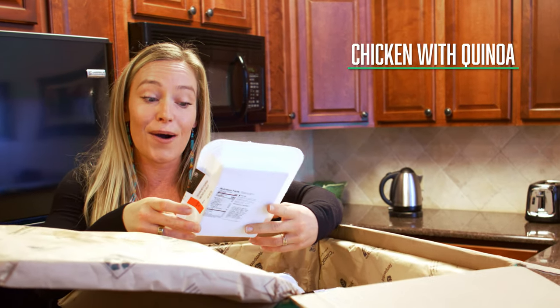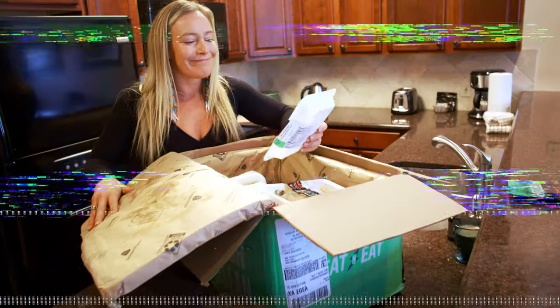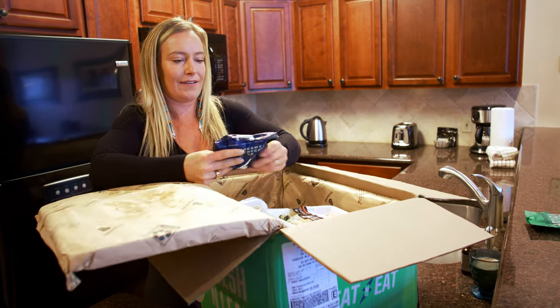I got chicken with quinoa and a pico de gallo, so it has a little Mexican flavor. I love the quality. At least I know I'm getting pure organic good food.